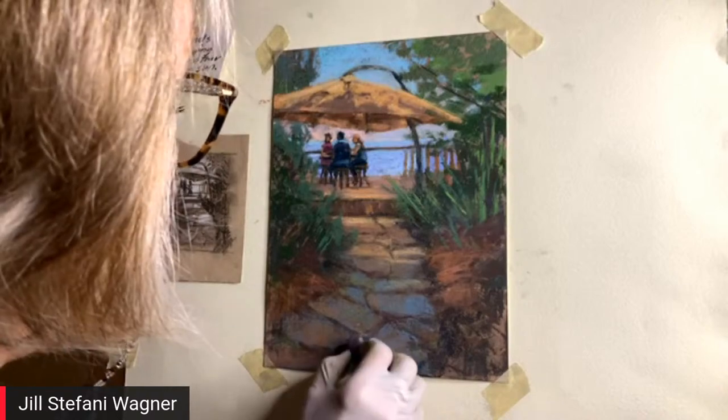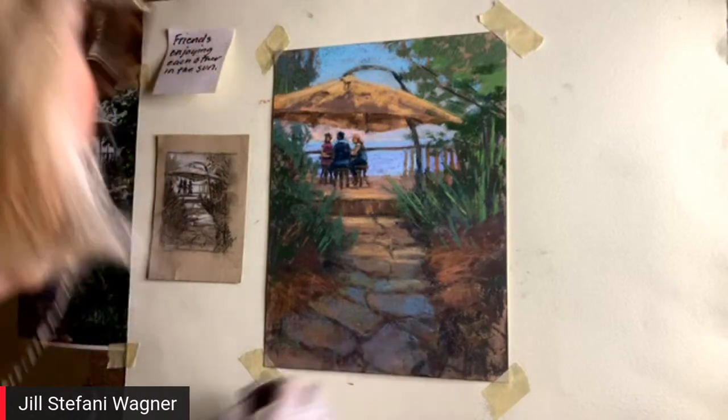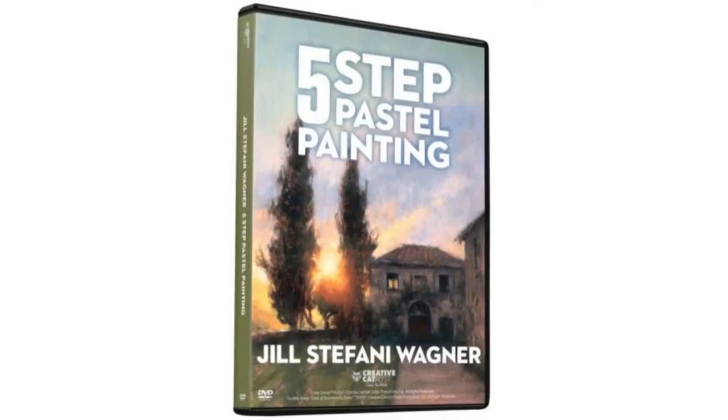You have to give the photo up at some point. What I do when I work from photos is use them to help me start with composition and maybe structure or perspective, and then at some point I just put them away and work on the painting. A great way to learn about painting is with Jill's video — it's called Five-Step Pastel Painting and you can find it in the comments.